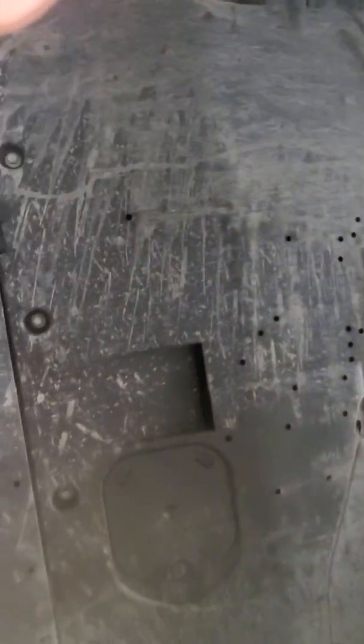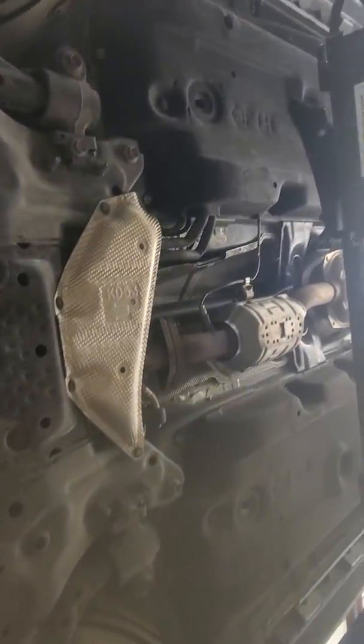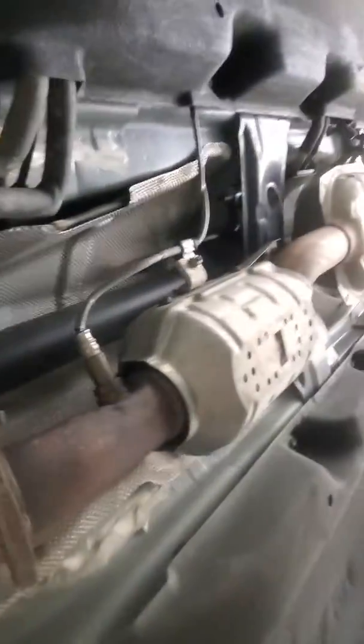Alright, so this is right underneath the engine panel here. No rust. You've got your exhaust going straight back. Muffler, catalytic converter — all in good shape. No rust, good stock suspensions on there.